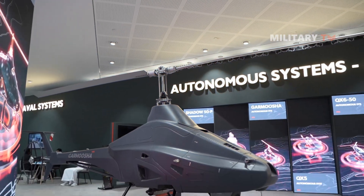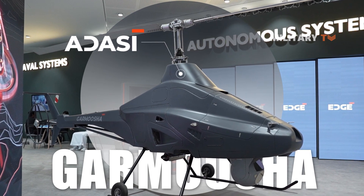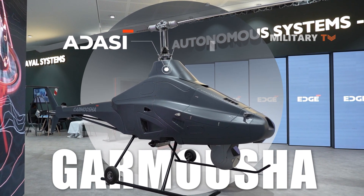The Garmisha VTOL drone was designed by Adassi, a subsidiary of the Abu Dhabi-based Defense Conglomerate Edge Group, in collaboration with the United Arab Emirates Armed Forces.